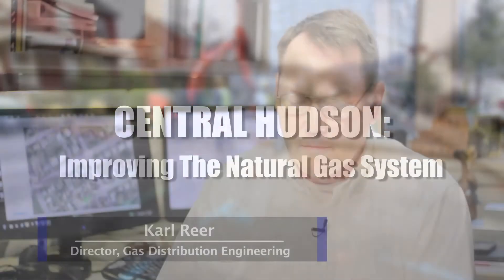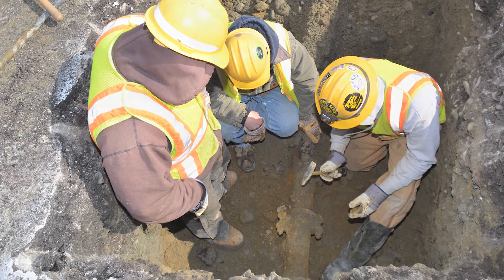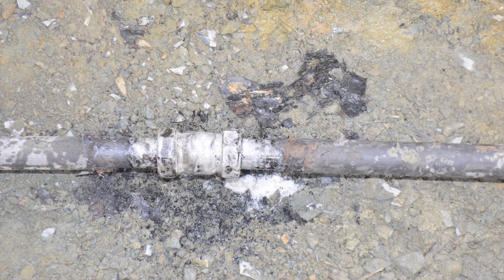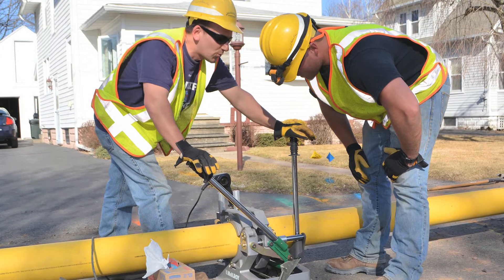The leak-prone pipe program is replacing pipe that we've installed from anywhere from 1875, 1860, up through about 1970. Leak-prone pipe is classified at Central Hudson as cast iron pipe, wrought iron pipe, and unprotected or bare steel pipe. It's probably at the end of its useful life, so we're trying to replace that with new polyethylene pipe to improve the safety and reliability of service to our customers.